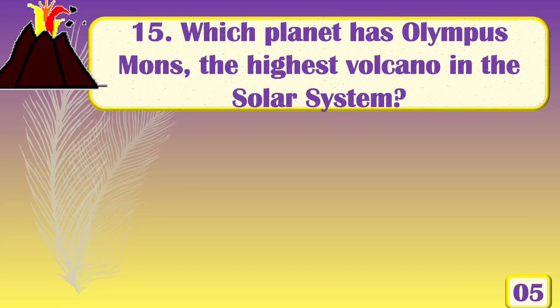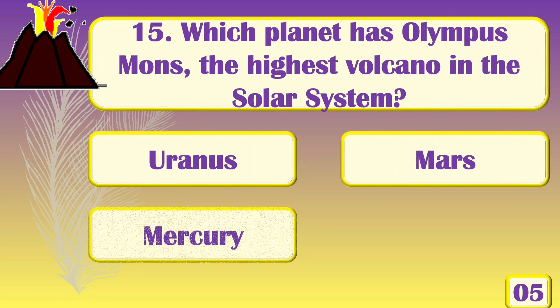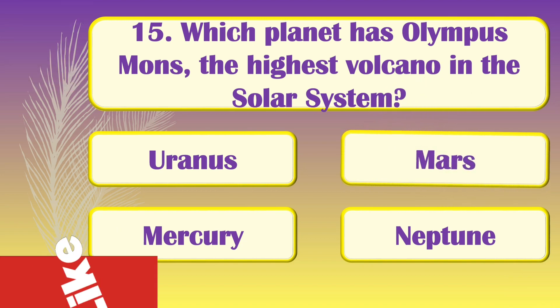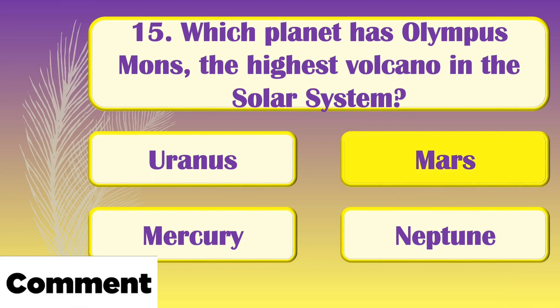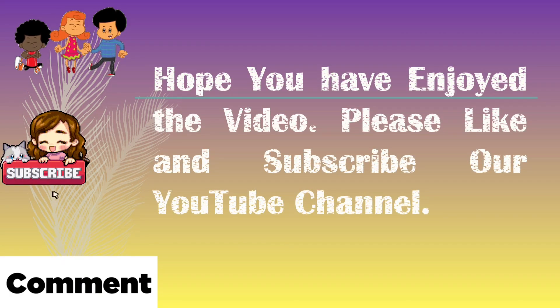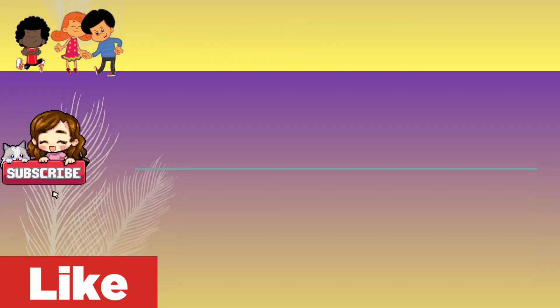Which planet has Olympus Mons, the highest volcano in the solar system? [Answer: Mars!] Hope you have enjoyed the video. Thank you so much for watching. Please like, share, and subscribe to our YouTube channel.